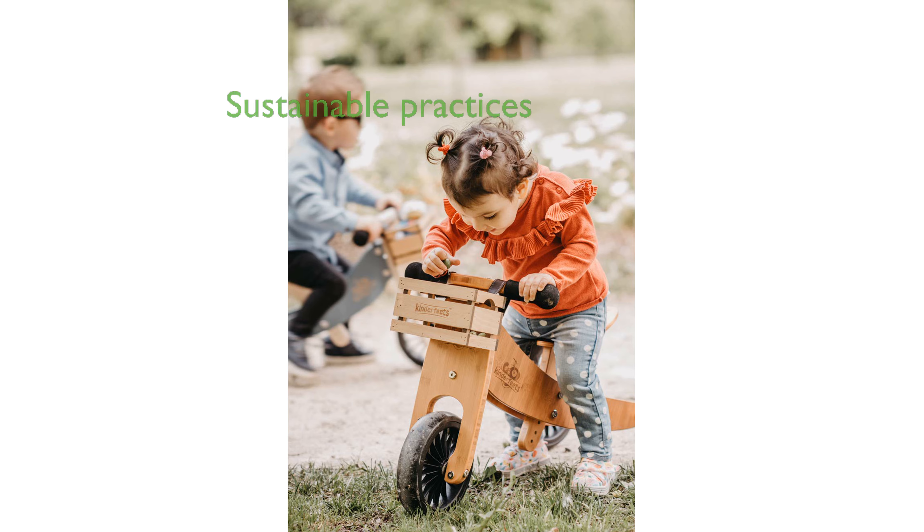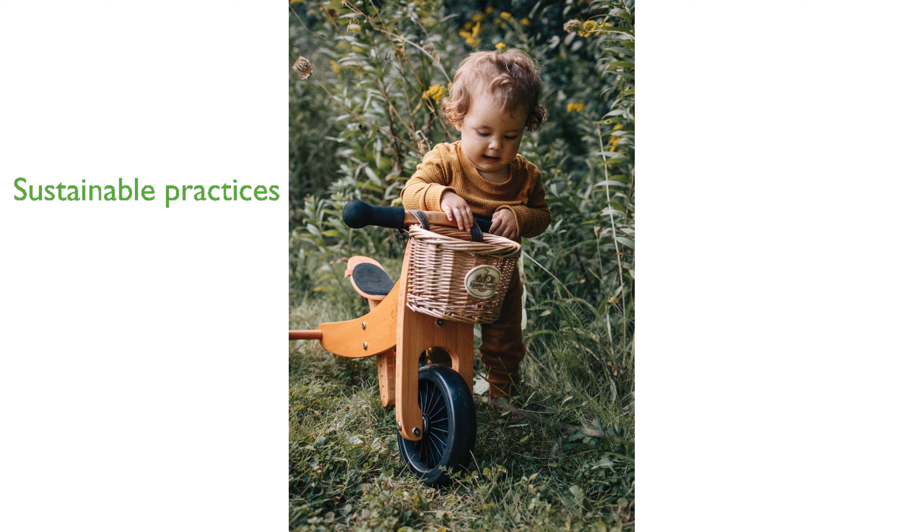Kinderfeet's has designed this bike with sustainability in mind, using non-toxic materials and minimal packaging, and even planting a tree for every bike sold.